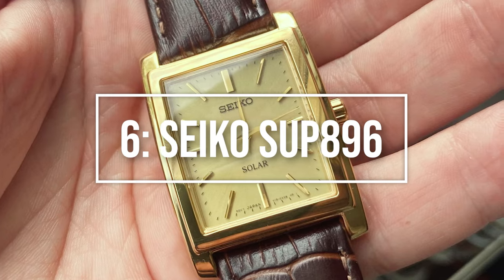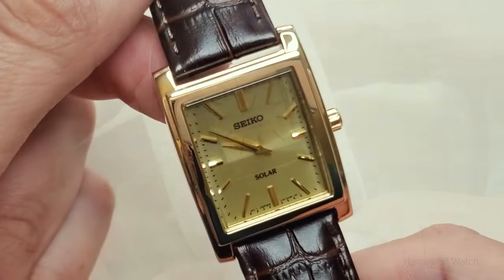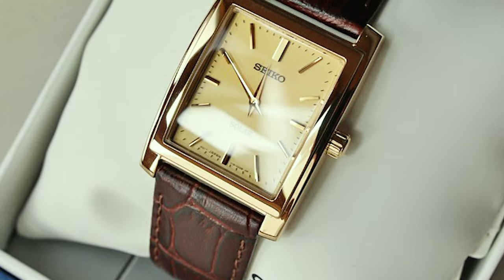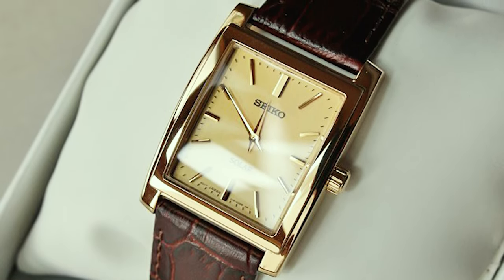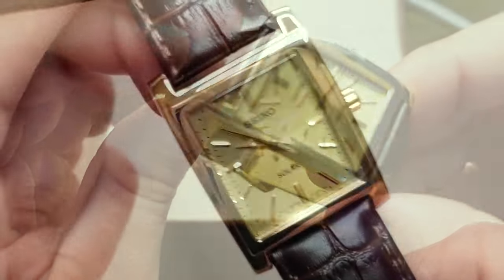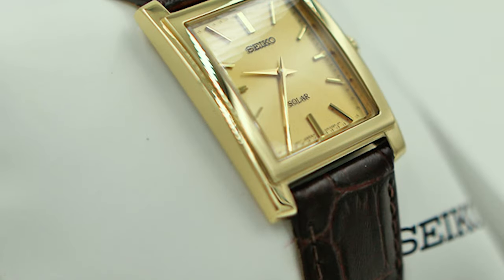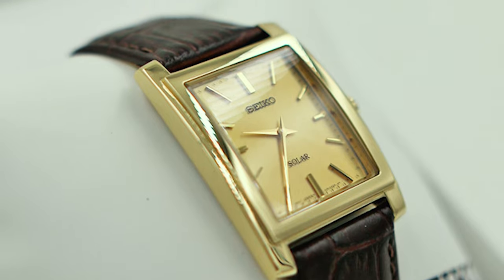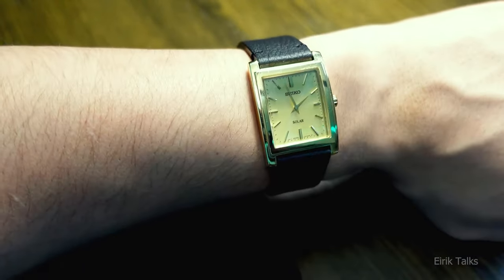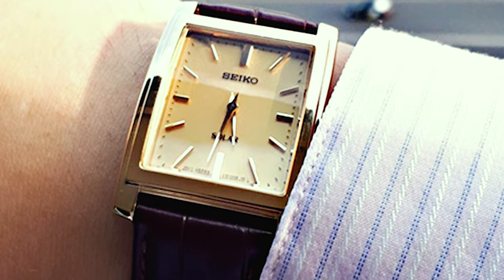Onward to number 6: the Seiko SUP896. Dress watches can be challenging, but Seiko's SUP896 is an excellent combination of solar technology and dress watch simplicity. This rectangular timepiece has a carved leather strap with a crocodile textured finish and a 28.1mm case width. The squared design goes nicely with formal attire. The SUP896's plain gold dial and gold-plated case are free of any complications or flashy date windows, making it a really elegant choice for formal events. Its 12-month power reserve makes it ideal for dress watches that aren't taken out of the watch box frequently.